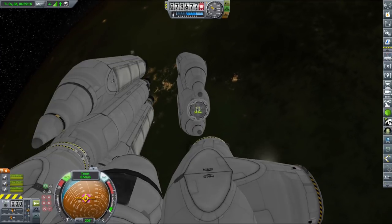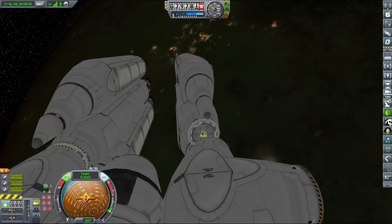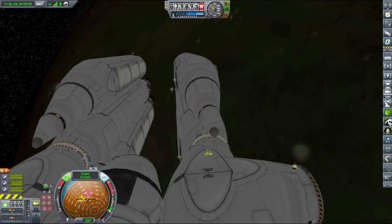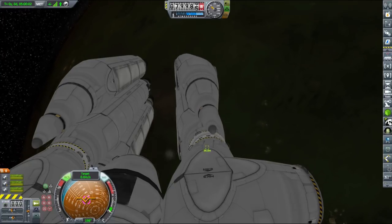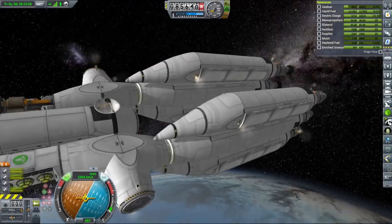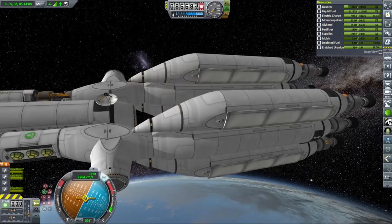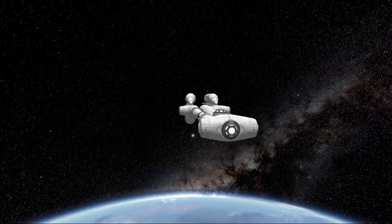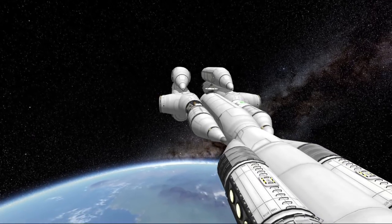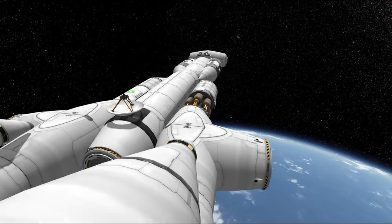Orbital encounters are yet another situation where Kerbal Alarm Clock shines. You can set an alarm for the closest approach, go back to KSC or another vessel and carry on with your business, or simply enjoy the faster time warp that you didn't have access to in orbit. Once the second engine section was docked to the main part of the vessel, I compressed the construction ports and formed a permanent connection between the three parts. We still have 95% of the fuel left, and with that the Flame Leviathan became officially operational.